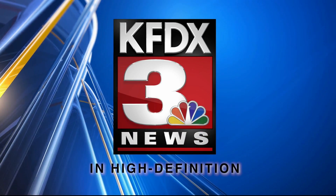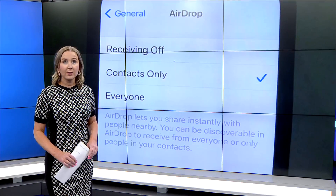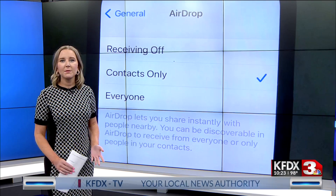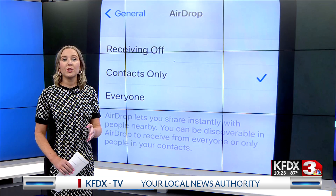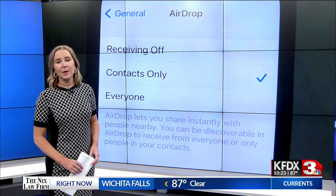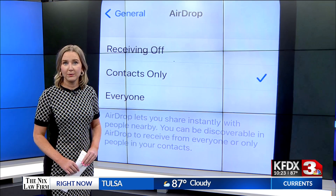You're watching KFDX3 News in HD. An iPhone feature is partly responsible for grounding airplanes, delaying flights, and even arrests of passengers charged with making terroristic threats. And if you don't turn off this feature ahead of time, you could easily become a victim. Jamie Tucker explains what every iPhone user needs to know before going out in public.